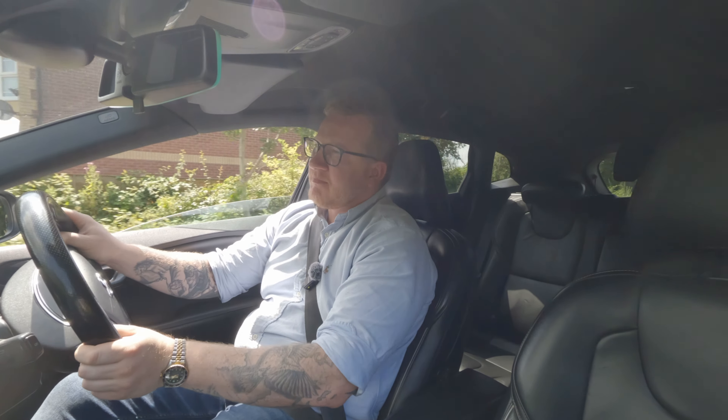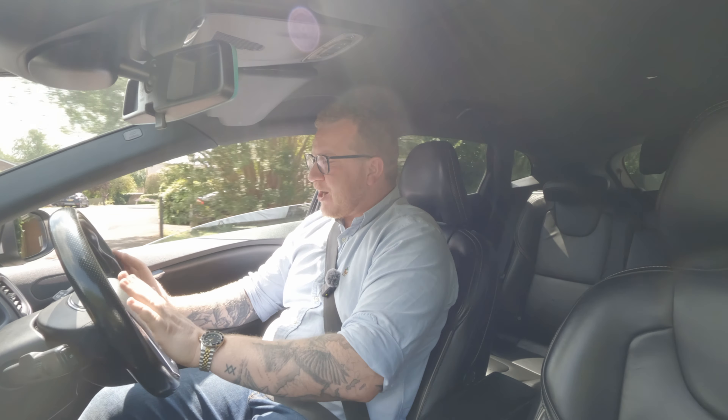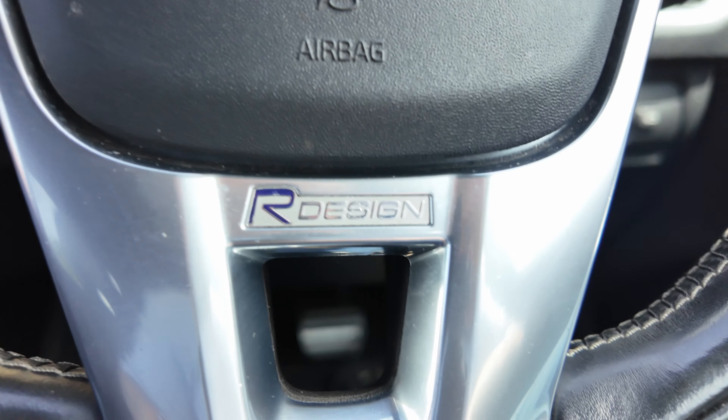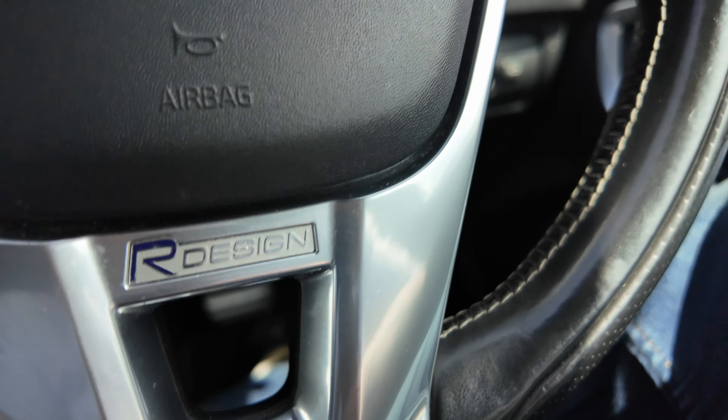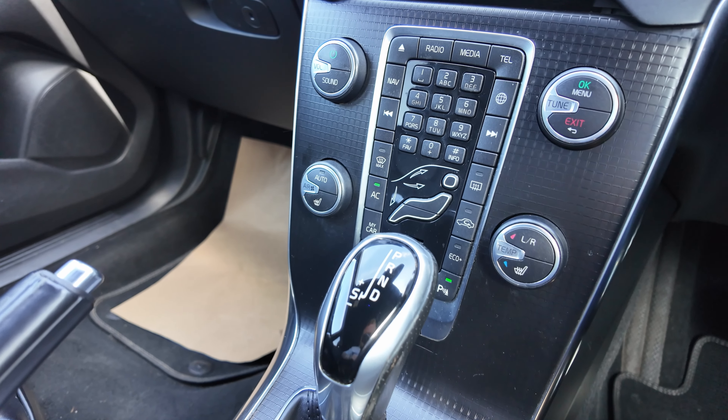In many ways, if you get in a Volvo from the last 15 years they all feel very familiar, even if they have updated everything. A lot of the steering wheel design, the buttons, and everything feels similar — the fact that they have this kind of hands-through centre console section.